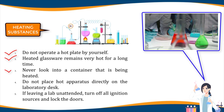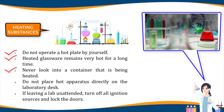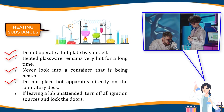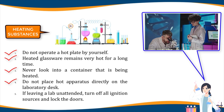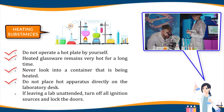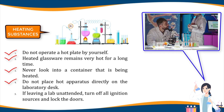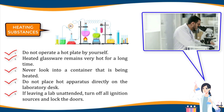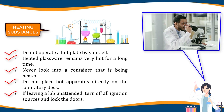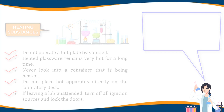Three, never look into a container that is being heated. Four, do not place hot apparatus directly on the laboratory desk; always use an insulated pad and allow plenty of time for hot apparatus to cool before touching it. Five, if leaving a lab unattended, turn off all ignition sources and lock the doors.